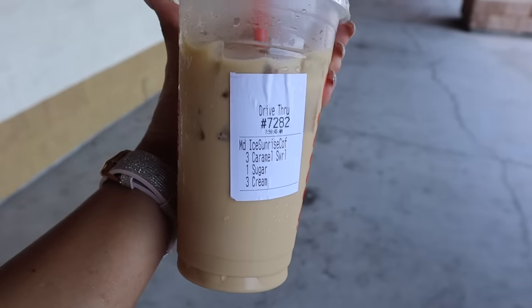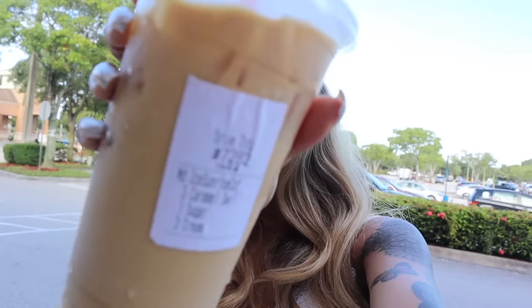I also went to Dunkin Donuts like always. I got myself a medium iced sunrise coffee with three caramel swirls, one sugar, and three creams. I think it's perfect, so if you want to get this drink, go ahead and take a screenshot to show them exactly how to make it. It's super yummy! We finally made it to the entrance, so let's go in.